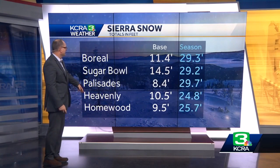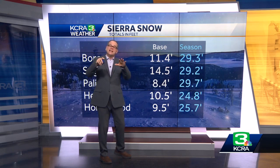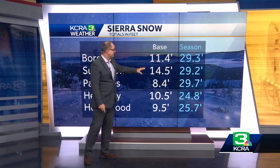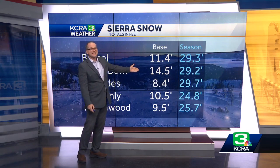Here are some of the ski reports that we have. What I picked here is the bases of snow — that's how much snow is on the ground right now. We're also taking a look at the season totals, because as snow falls it compresses or melts and starts to shrink. These are impressive bases, but the season totals are also extremely impressive. From Boreal to Homewood, anywhere from 8.4 feet of snow on the ground right now, all the way up to 14.5 feet.